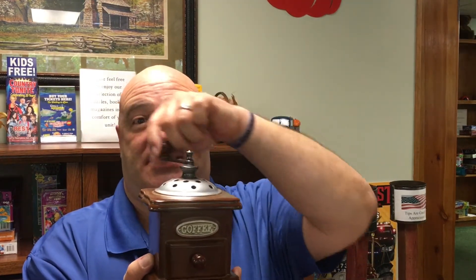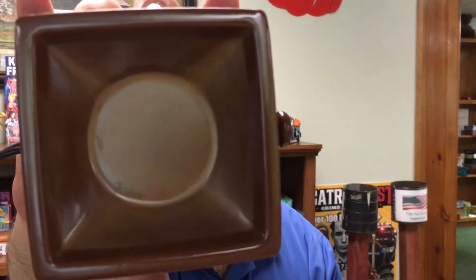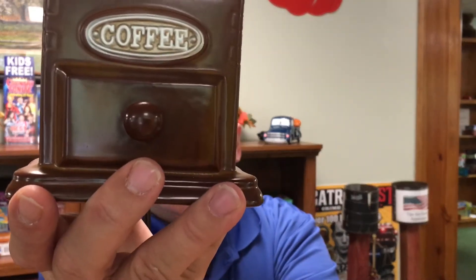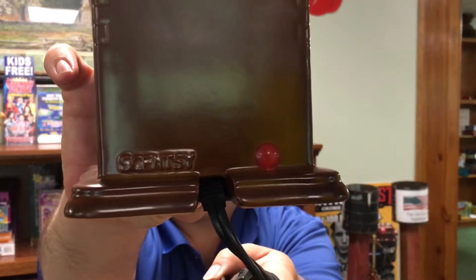All right, this is the warmer — just look at it. The top works, and it's an element warmer, so that's the dish. Look at the gorgeous coffee color — it's a beautiful coffee-colored warmer. It's got the pads on the bottom to protect your surfaces. It says 'coffee' on the front, and there's the indicator light and the Scentsy logo right there.